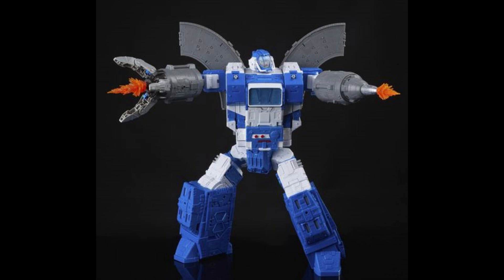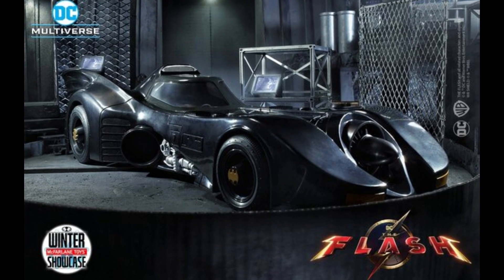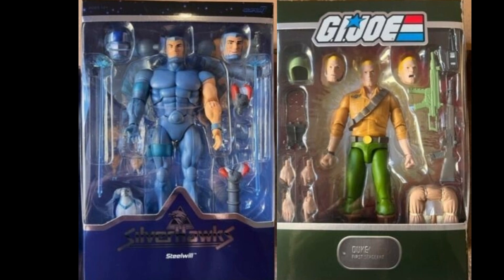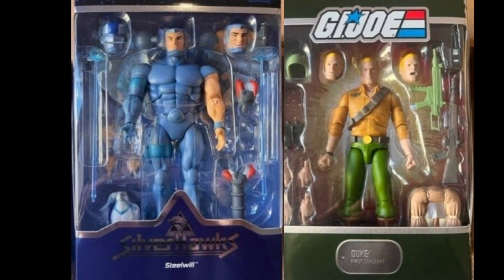Of course, we've got all kinds of Transformers news, just a ton of stuff going on this week with mainline, legends, masterpiece, all kinds of stuff. We've got some interesting McFarlane drops to talk about and we get to see finally the Batmobile. We did get some in-hand images of Silverhawks and of some G.I. Joe, so some pretty cool stuff going on from Super 7 and what's going on with the Ultimates line. Pretty exciting, I did make a whole video about that so we won't talk too much about it.